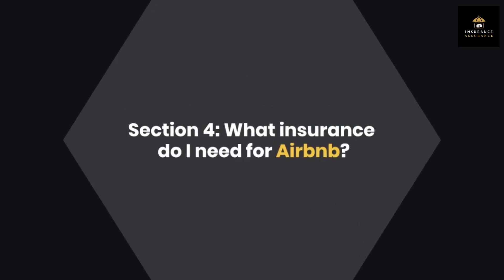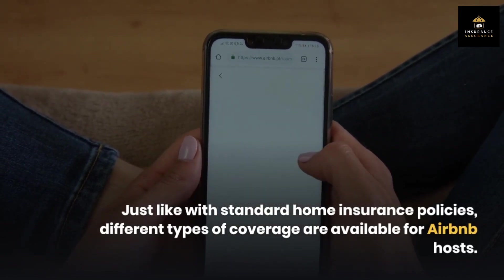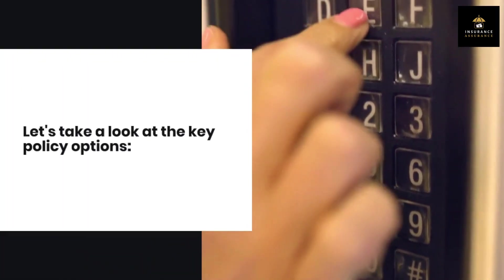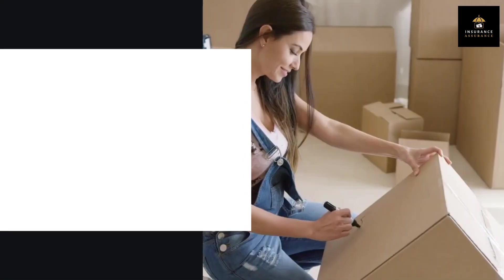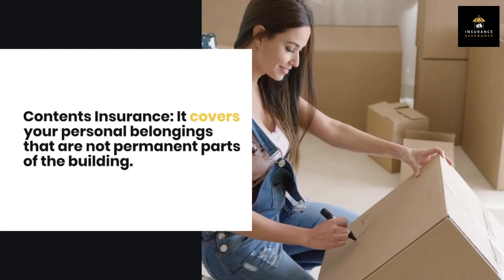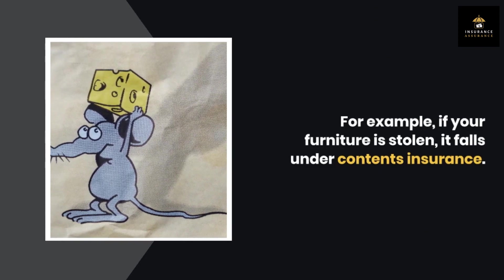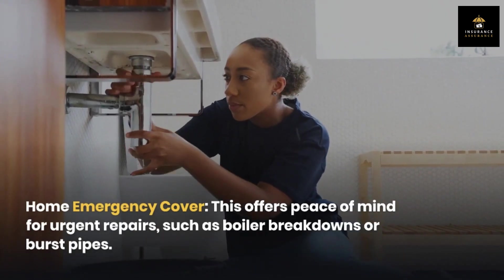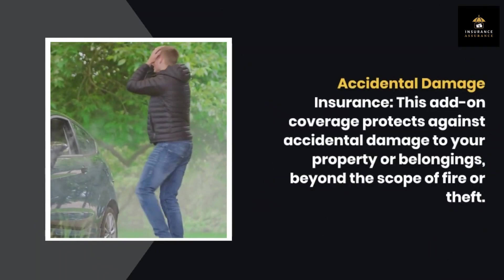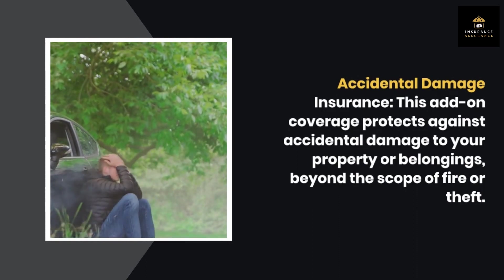Section 4: What insurance do I need for Airbnb? Just like with standard home insurance policies, different types of coverage are available for Airbnb hosts. Buildings insurance provides coverage for damage to the property itself, including fixtures like bathrooms and kitchens. Contents insurance covers your personal belongings that are not permanent parts of the building — for example, if your furniture is stolen, it falls under contents insurance. Home emergency cover offers peace of mind for urgent repairs, such as boiler breakdowns or burst pipes. Accidental damage insurance is an add-on coverage that protects against accidental damage to your property or belongings, beyond the scope of fire or theft.